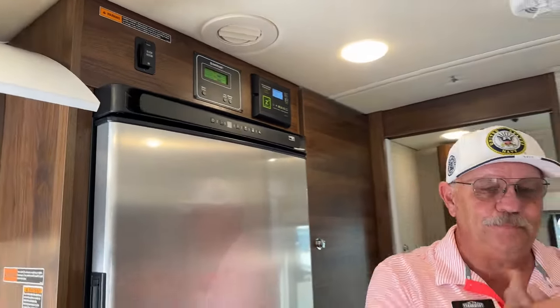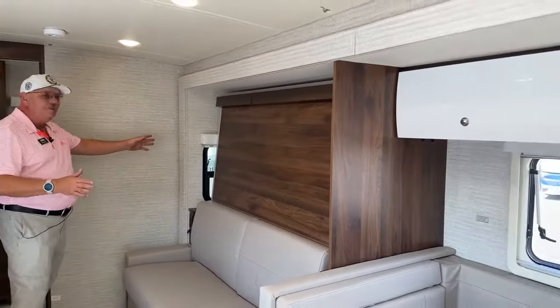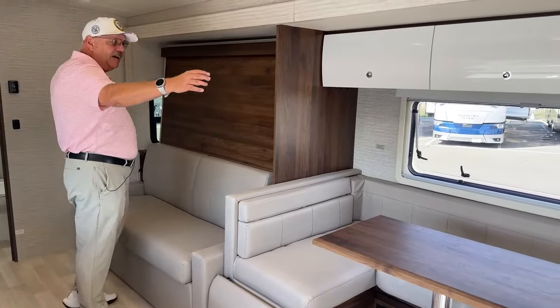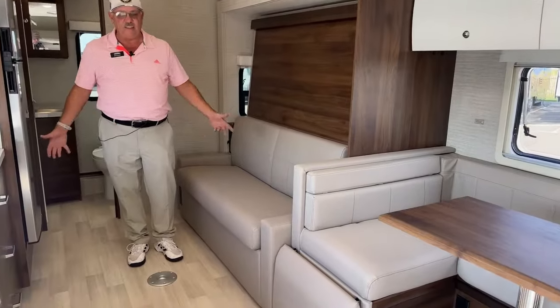Up here is the monitor panel with a water pump switch, tank levels, and battery level. The solar controller is either working all the time providing power to the batteries, or you can disable it with a shutoff as you come in the door. The 24D has the biggest slide of all — a full wall slide. With a slide this size and depth, it gives you the most amount of real estate inside the unit.